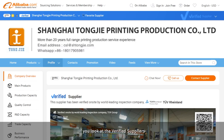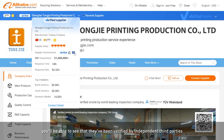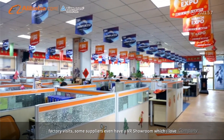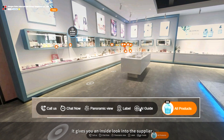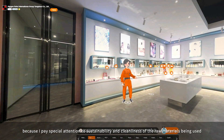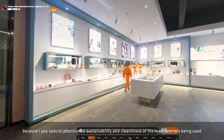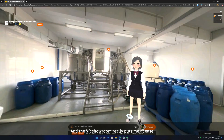If you look at the Verified Suppliers you'll be able to see that they've been verified by independent third parties and factory visits. Some suppliers even have a VR showroom, which I love. It gives you an inside look into the factory because I pay special attention to sustainability and cleanliness of the raw materials being used, and the VR showroom really puts me at ease.